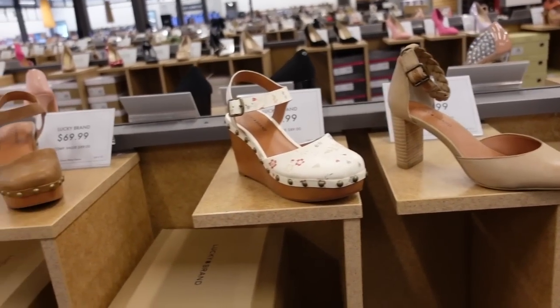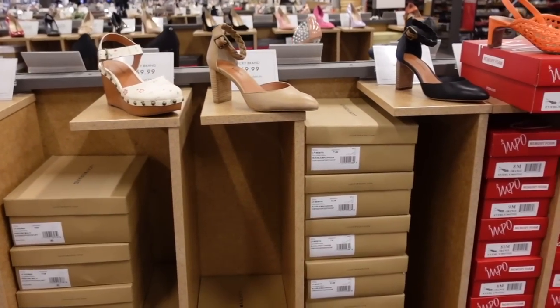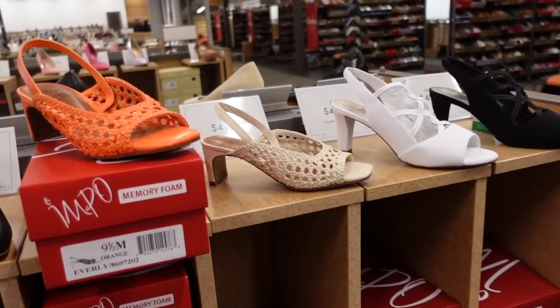Hey guys, welcome back to my channel. Today we're on DSW just seeing what's new. If you like these videos, make sure you give it a thumbs up, subscribe if you're new, and let's go shopping.